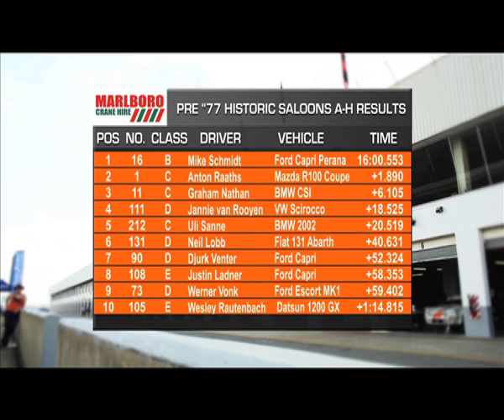Janie van Rooyen took Class G honours and this gives him the overall championship for historic saloons in 2014. Justin Ladner won Class E, Quentin Willis taking double victory in Class F, Marte Snell winning in Class G, and Rion De Roo Class H.